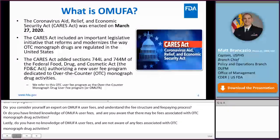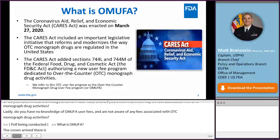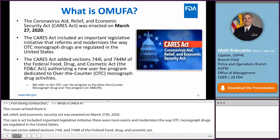What is OMUFA? The Coronavirus Aid, Relief, and Economic Security Act, or CARES Act, was enacted on March 27, 2020. The CARES Act reformed and modernized the way OTC monograph drugs are regulated in the United States, adding sections 744-L and 744-M of the FD&C Act, authorizing the Over-the-Counter Monograph Drug User Fee Program, or OMUFA.